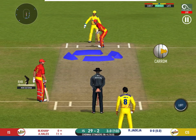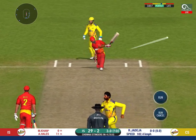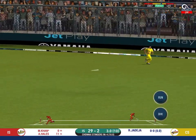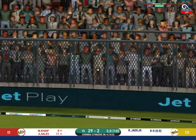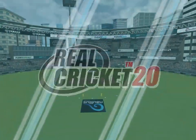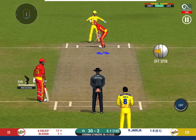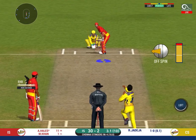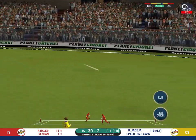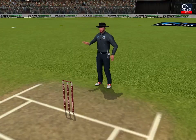Batsman getting ready to face his first ball. That's into the gap — should look for two. Wonderful fielding — that will lift the spirits of the fielding side.